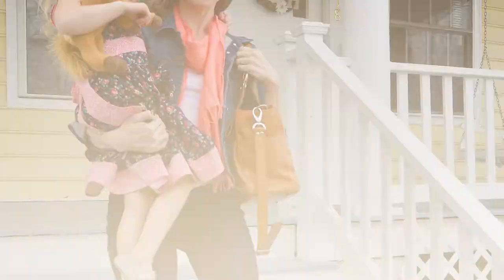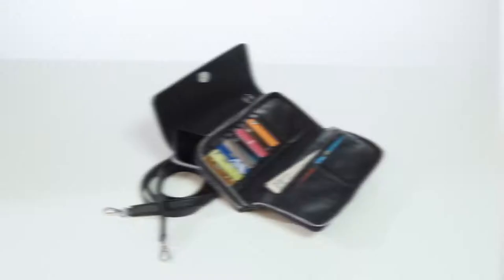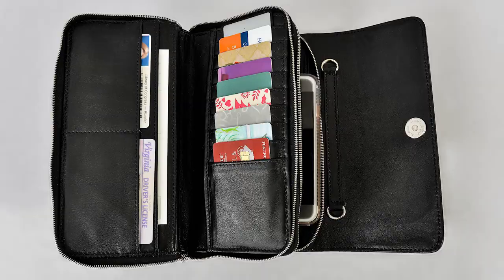Our cleverly designed hybrid wallet, the Pasofino, was created to end the constant juggling of wallet, phone, keys, and small personal items when you're on the go. Whether you're just running into the store or out for the evening, this small clutch with an interchangeable strap will transform to complement your style.